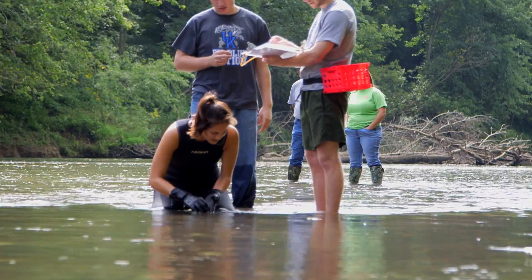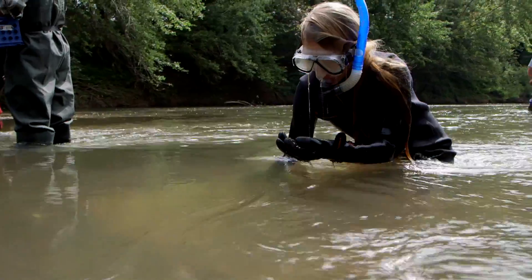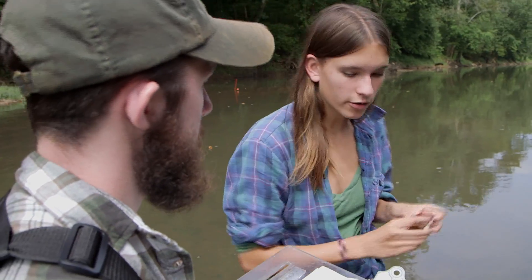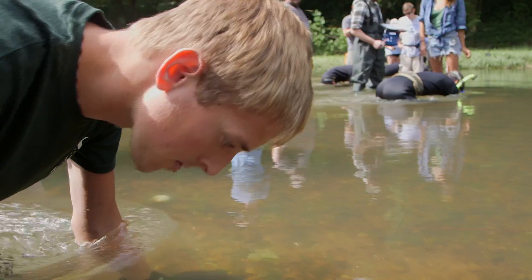This experiential learning is something that we do a whole lot in Natural Resources and Environmental Science. We try to get the students actively participating and engaging. We could talk for hours in the classroom about mussels, the importance of mussels to the environment, and how you actually sample mussels. But at the same time, we could come out here in an hour and teach them just as much.